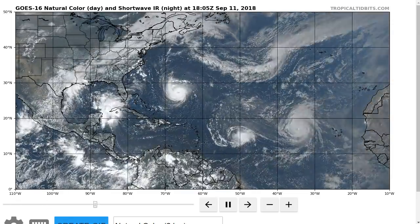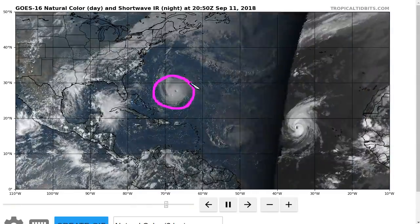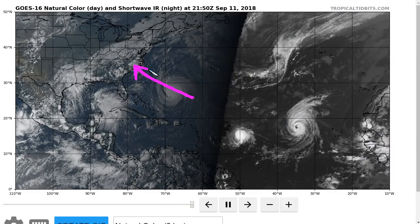This is the tropical tidbit for Tuesday evening, September 11th. We're going to start with Hurricane Florence, here south-southwest of Bermuda, moving steadily west-northwestward now toward the southeastern United States coastline.